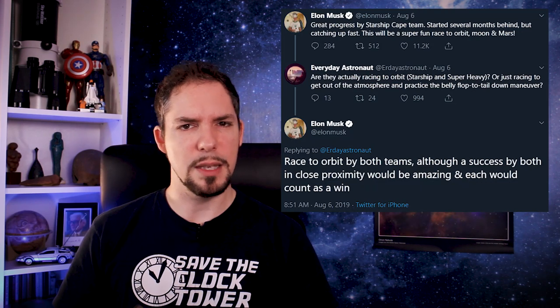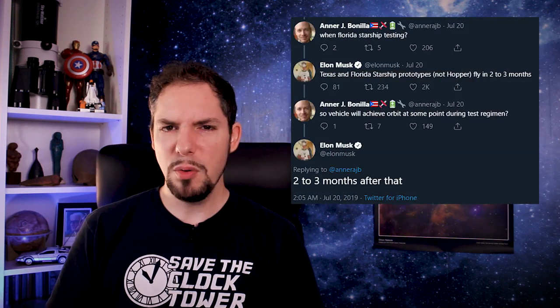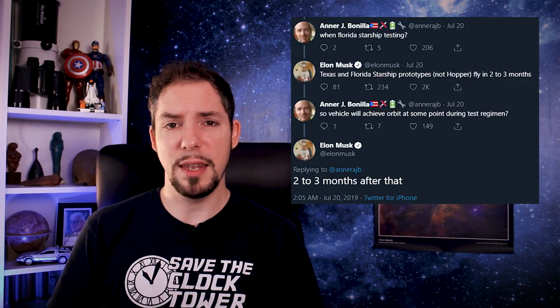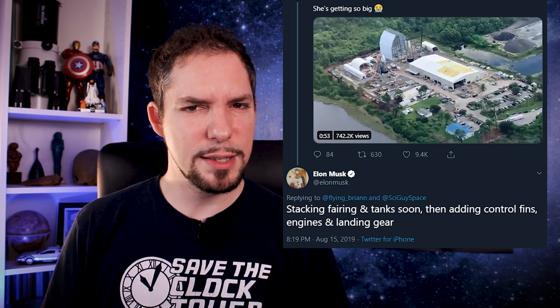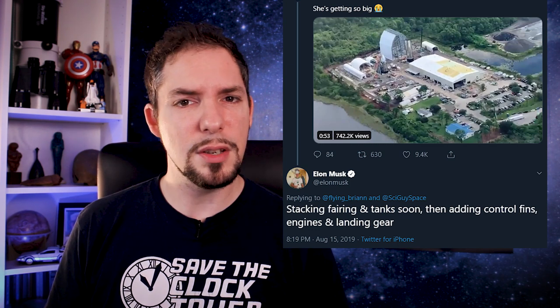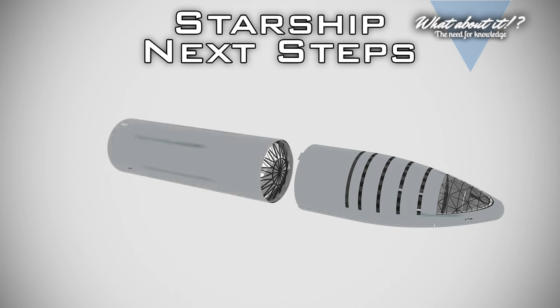Elon said on Twitter that both teams in Boca Chica and Cocoa are racing towards orbit, the Moon, and Mars, and that the two orbital prototypes will fly within the next two to three months — and he said that in July, which leaves us with one to two months to go. Elon posted a tweet recently describing the next actions needed to achieve the goal of a flying prototype by the end of September. SpaceX's plan to assemble the prototypes will have to be executed fast to meet the milestones. He said the next steps on Starship will be to stack fairings and tanks, and we've already seen the nose cone removal, so preparations of the upper section are already underway.